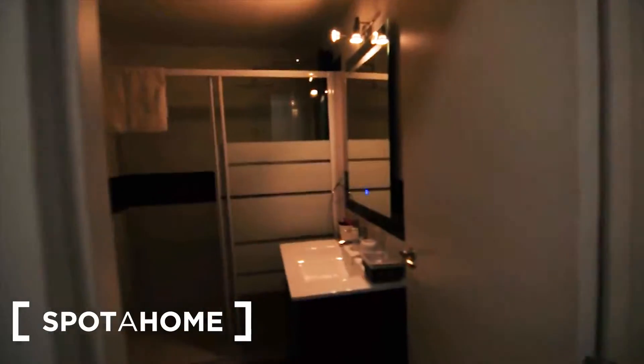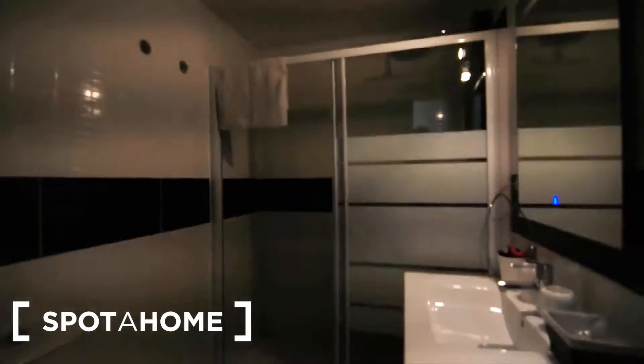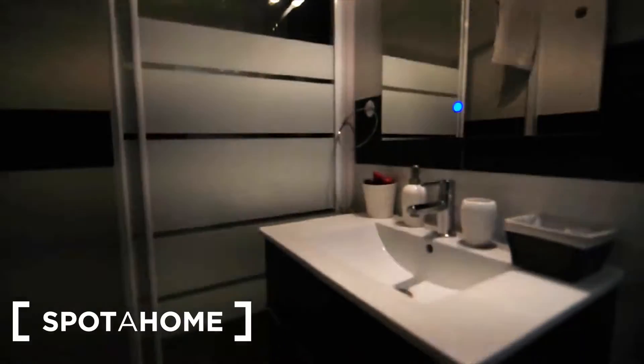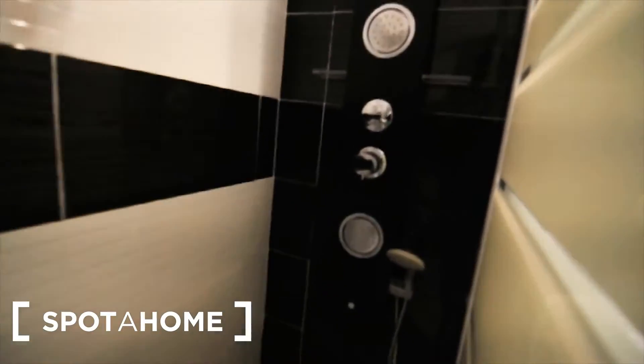And then you've got this bathroom, which is also brand new. You've got a fabulous shower in here — a really new one, with two different taps, with a rain style.